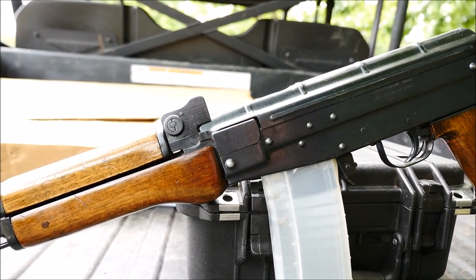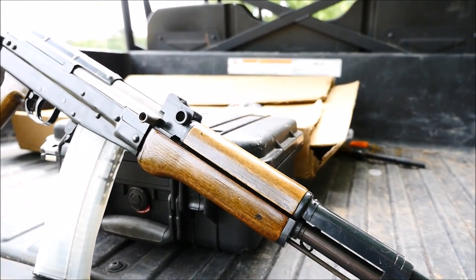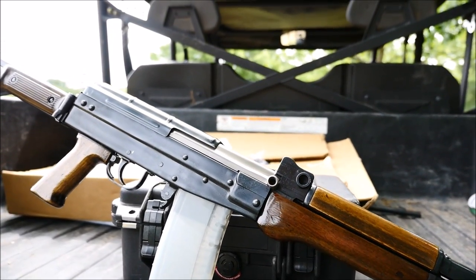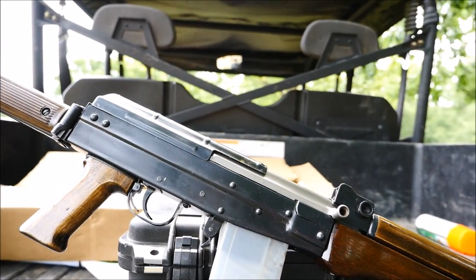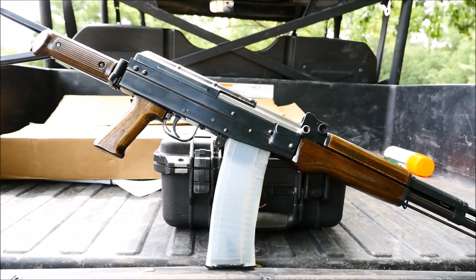The Type 81 was designed from the ground up in China and features a short-stroke gas piston, much like a Dragunov rifle. It was introduced in the PLA in 1981 and is still in service, but being gradually phased out by the Type 95 and Type 03 rifles. So let's see just how well this rare bird performs.